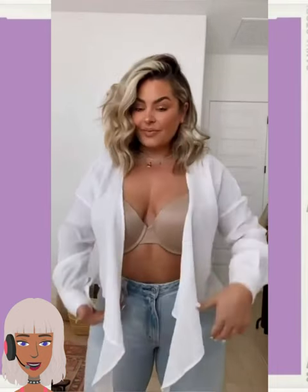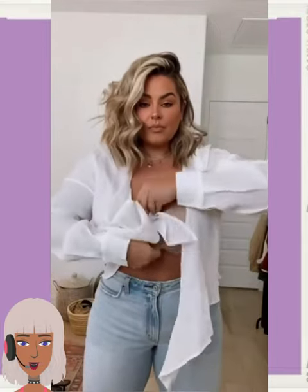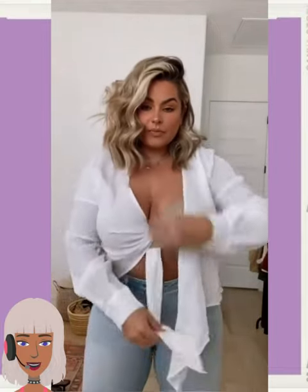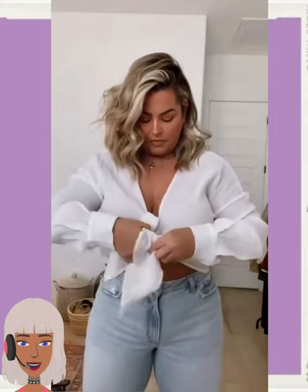And then we have someone who's going to be showing us another fashion hack. She's looping this through her bra, and I guess this technique helps the shirt stay tied and it also hides the bra. That's actually a nice little trick.